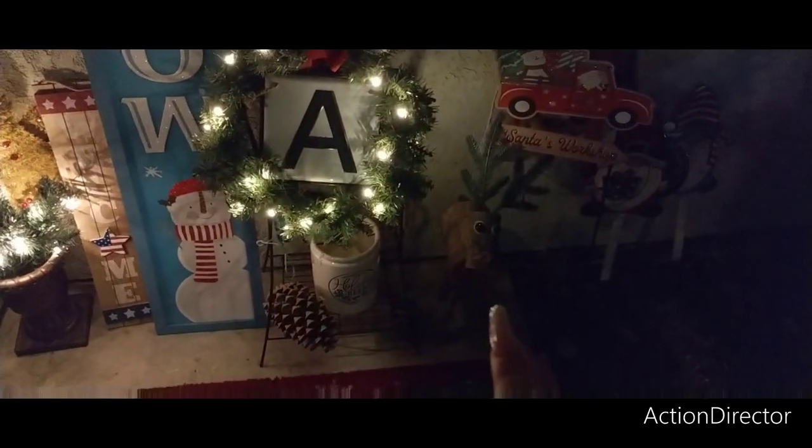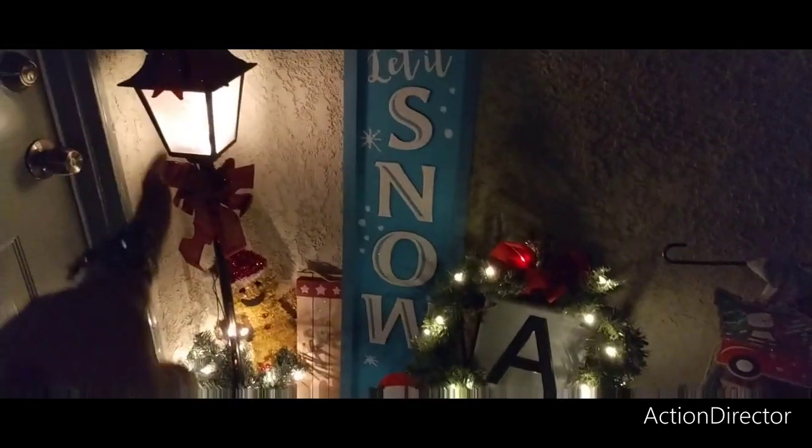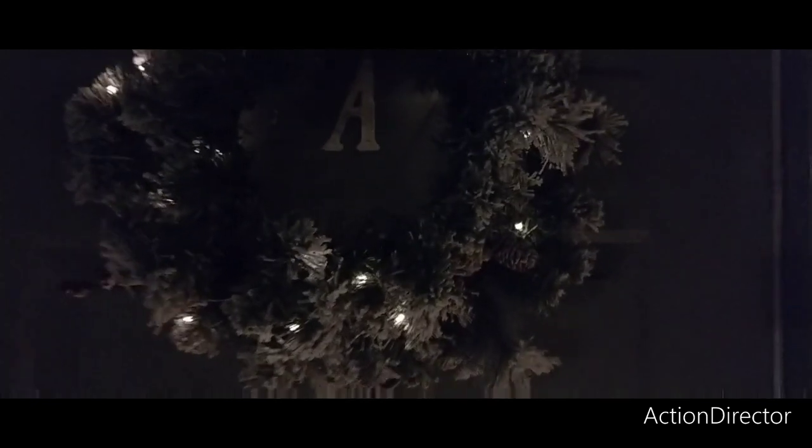That little reindeer guy is from Home Depot. This is from Family Dollar. That's from the 99 Cent Store. And that is from Bed Bath and Beyond. Let's go in.